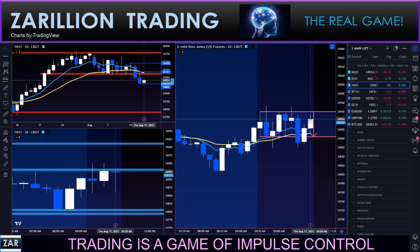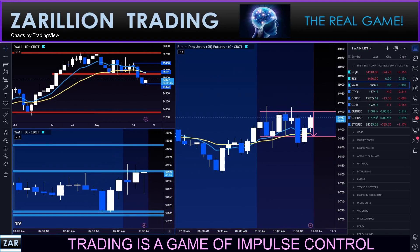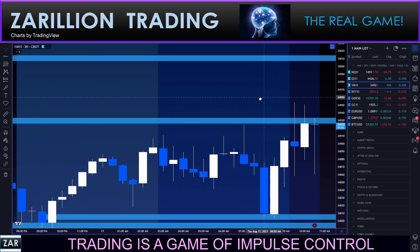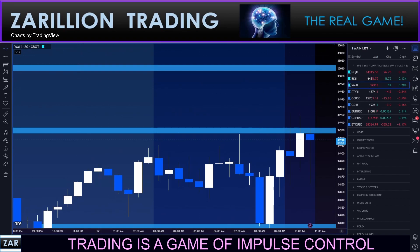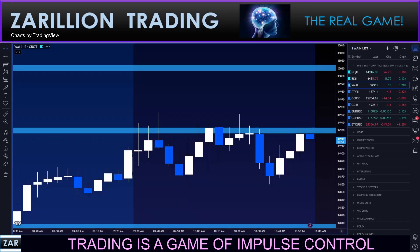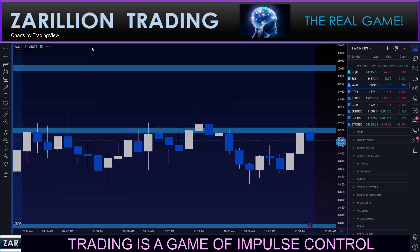We're still very much in the middle of that range, kind of climbing towards the upper end. I'll leave that there as an illustration and visual aid to show how range-bound this thing has been. Now this is the 30-minute chart — there's the 15, this is the 10-minute chart, five-minute, three, and then back to the 30.